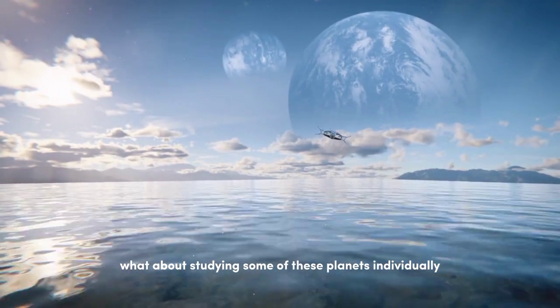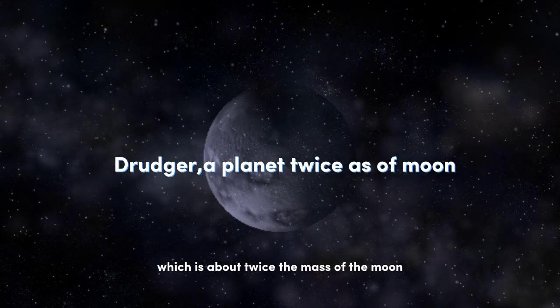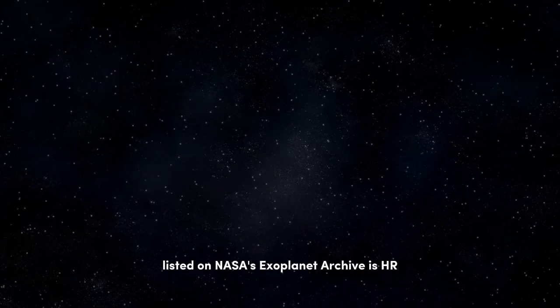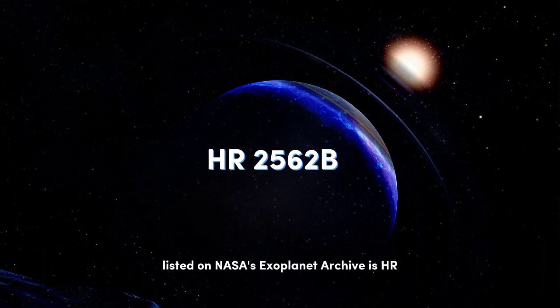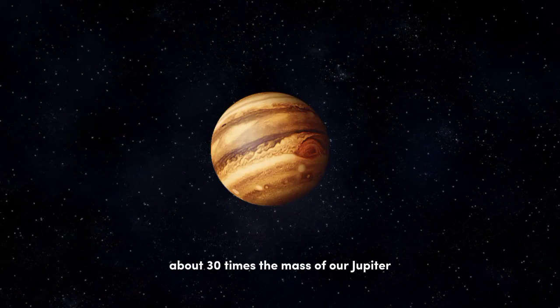Studying some of these planets individually: the least massive exoplanet is Draugr, which is about twice the mass of the Moon, while the most massive exoplanet listed on NASA's exoplanet archive is HR 2562b, at about 30 times the mass of Jupiter.